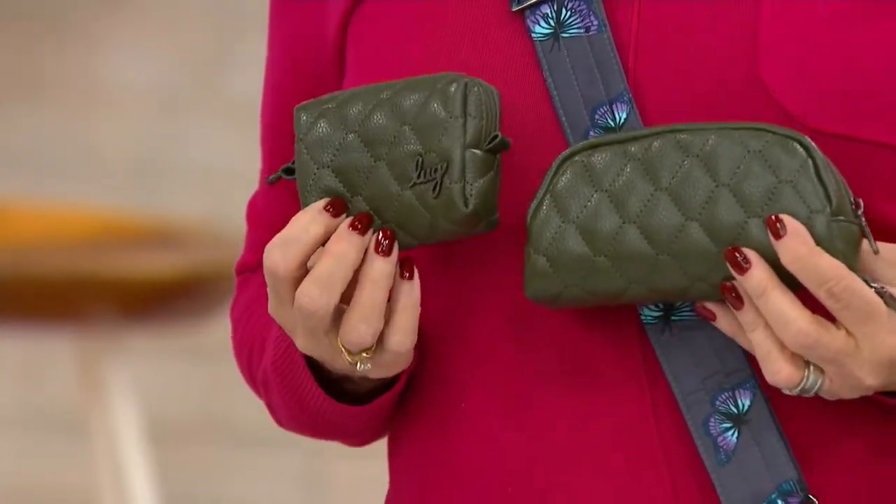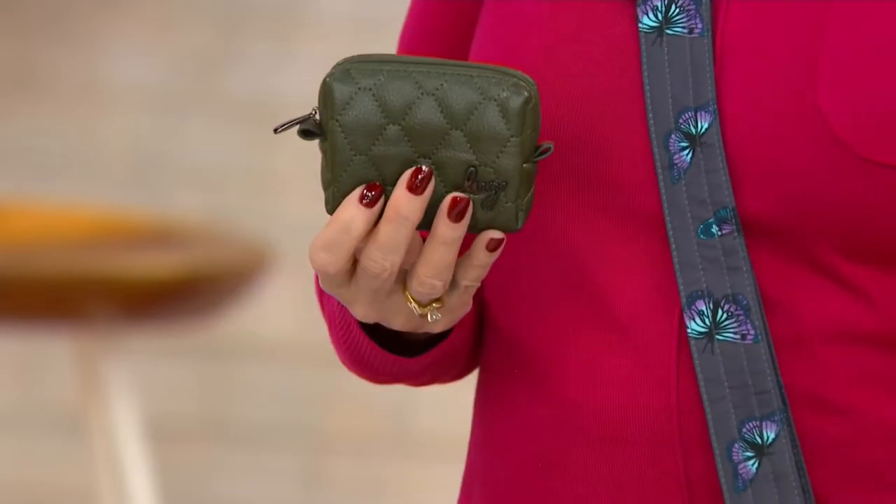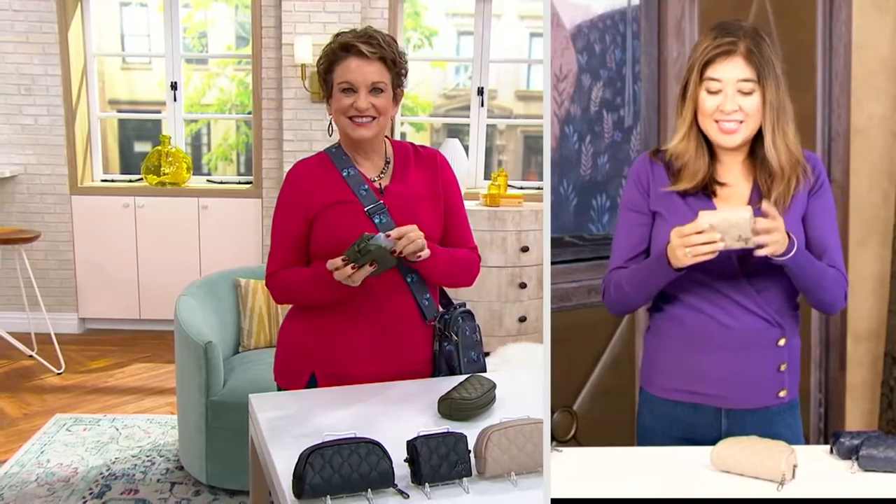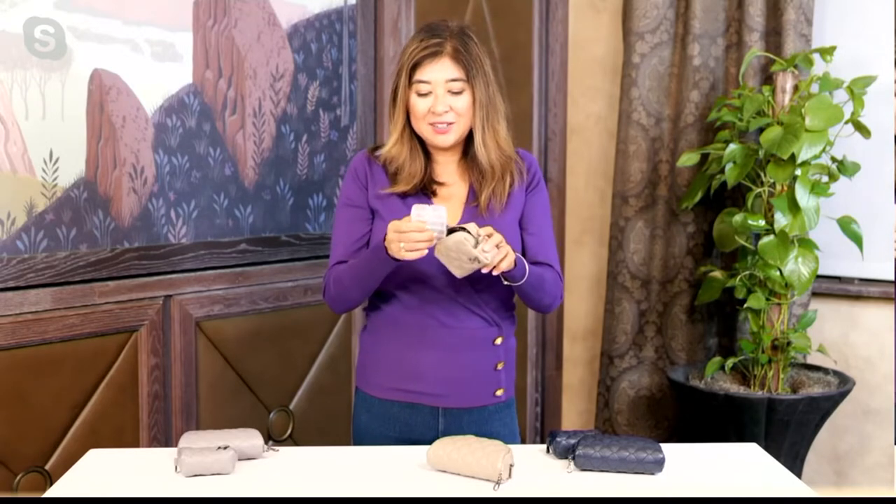This is brand new and never before seen — it's really fancy schmancy lug. It looks like it should be so much more. We call it elevated — it's an elevated look. It feels really good in the hand, it's so soft, and it doesn't have any funny odors. It feels like the next best thing to the real thing. You're still going to get those great complementary linings inside and a really beautiful universal palette.